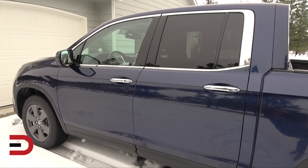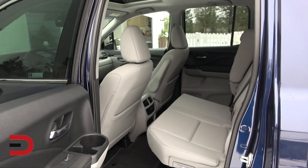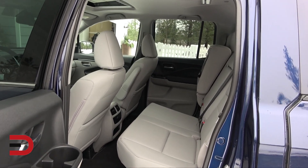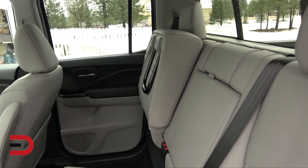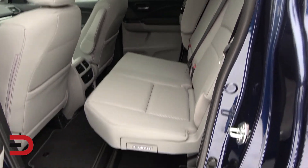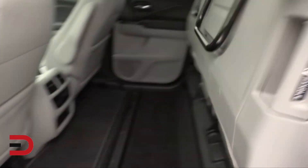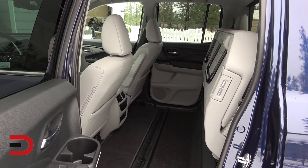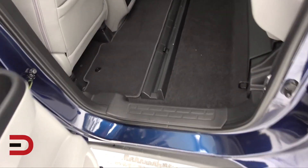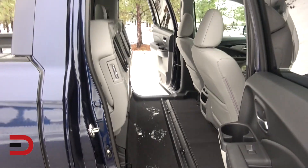Here is yet another good example of the versatility in the back of the Ridgeline. You can have three people in the back seat, no problem. But as you see, we have the seats folded up on the far inside — it's kind of a 60-40 split. You lift this handle, it comes up, and snaps into place, very similar to the magic seats in the Honda Fit. So you can walk right through and make your way to the other end, no problem.